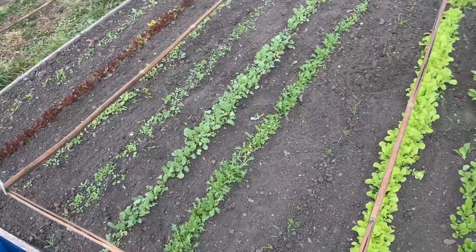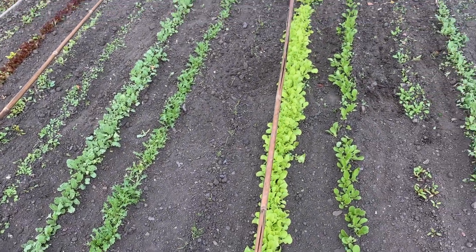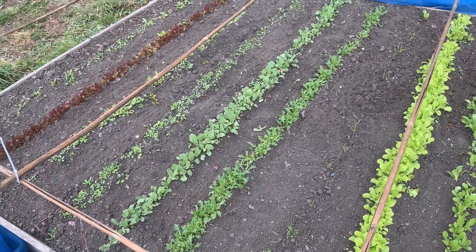It's very windy still, a little bit cooler now — still warm but easier to work in. I'm going to give it all a good watering and then cover it all over again.